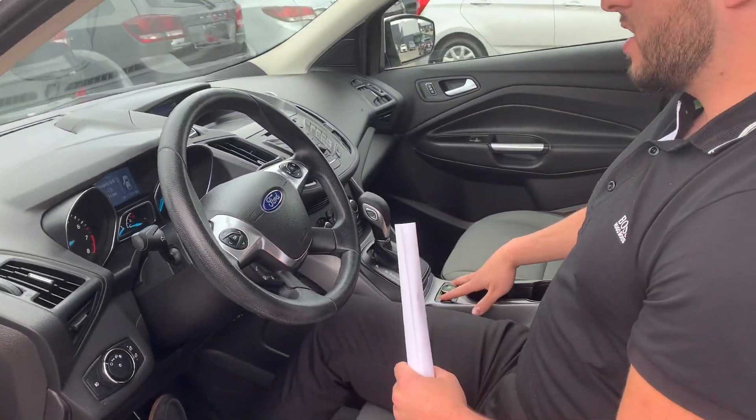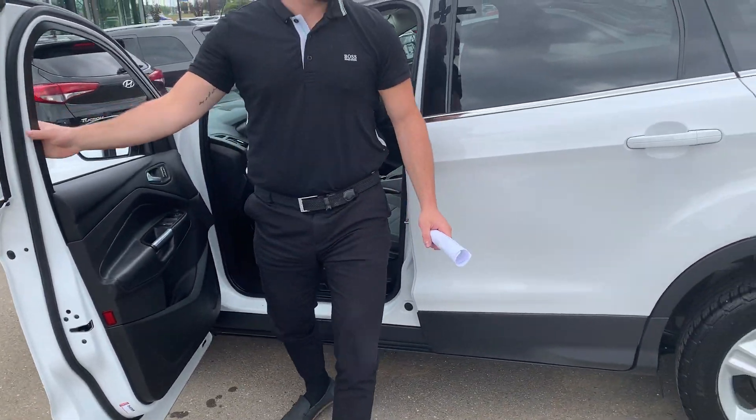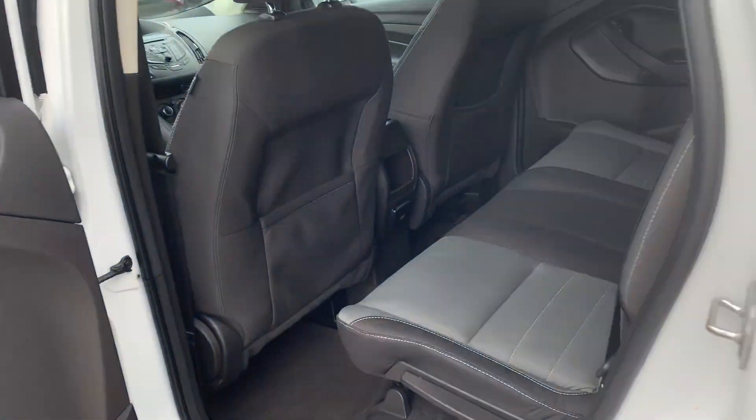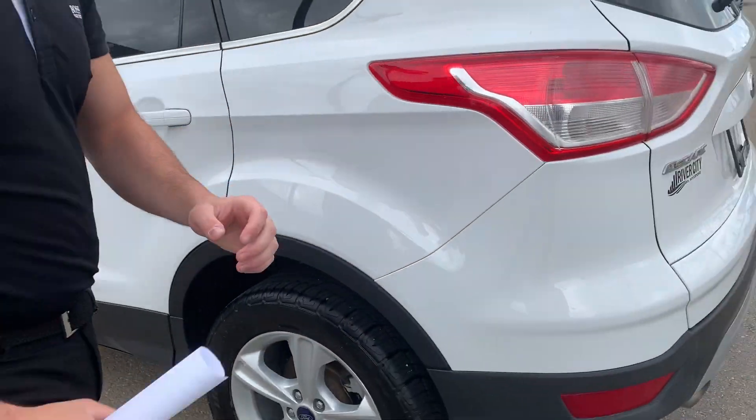It does have heated front seats, power windows, power locks, and power mirrors. And if you come to the back here, there's lots of space for the passengers — very clean, well-kept Ford.